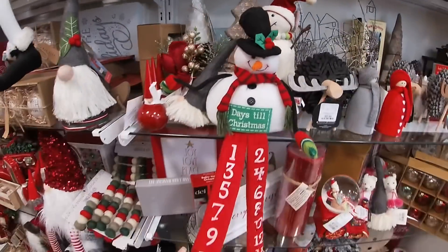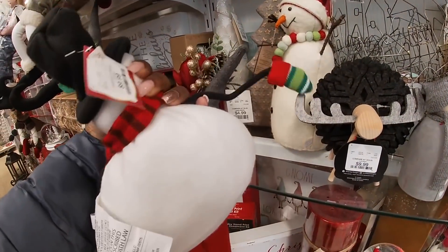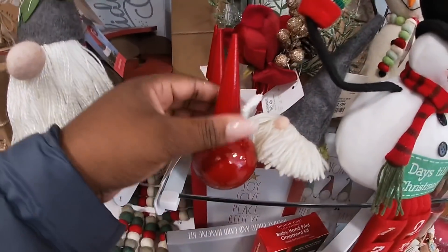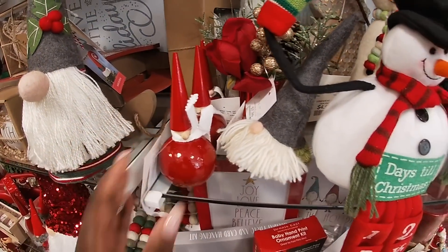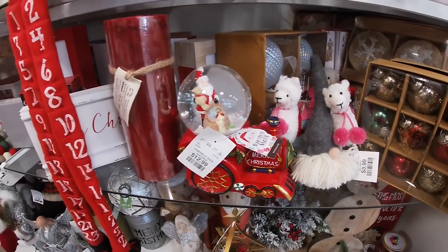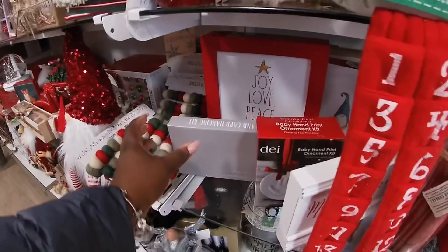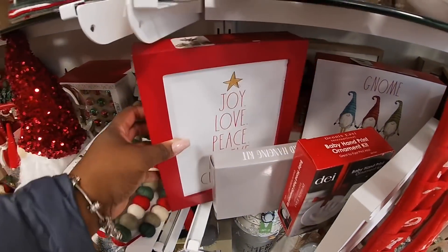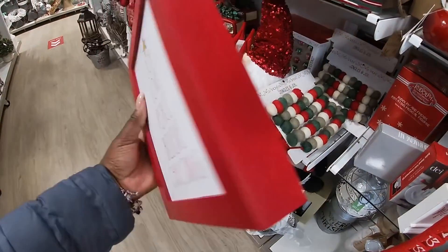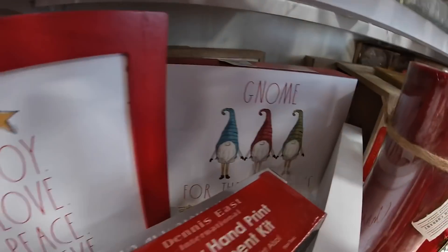He was here the last time, nobody wants him — $10. Look at these little gnomes — $6.99. $12.99, $12.99, $12.99. Joy, love, peace, believe, Christmas — $10. And this little sign back here says 'Gnome for the Holidays.'